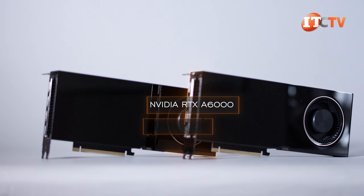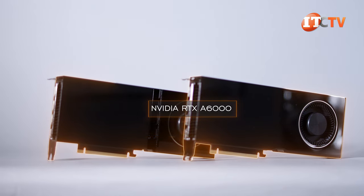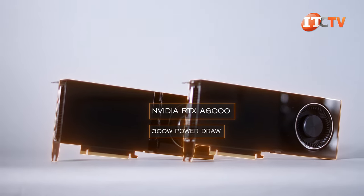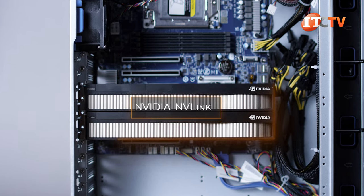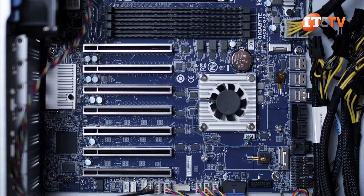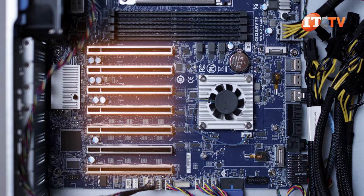That RTX A6000 would be the Ampere-based card, but I'm thinking they just didn't bother to qualify the other GPUs, as that can be quite time-consuming. The RTX A6000 consumes 300 watts and supports Nvidia NVLink, allowing you to link two GPUs together to act as a single GPU. I'm going to assume the limit of four GPUs is at 300 watts per GPU, and I'm pretty sure you can add GPU alternatives from both Nvidia and AMD depending on your workload.